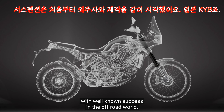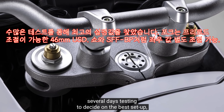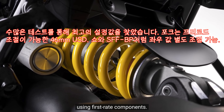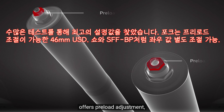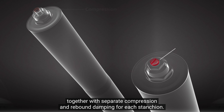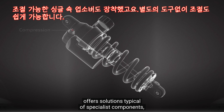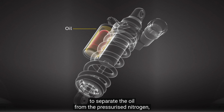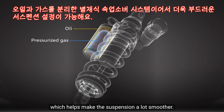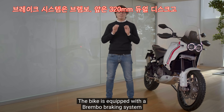Per le sospensioni è stato deciso da subito di lavorare con un brand di comprovato successo nel mondo dell'off-road: la giapponese Kayaba, con cui abbiamo condiviso diverse giornate di test nella definizione del miglior setup. La forcella a steli rovesciati da 46 mm è dotata di regolazione del precarico oltre a compressione ed estensione separate nei due steli. Il mono-ammortizzatore, anch'esso completamente regolabile, presenta soluzioni tipiche dei componenti specialistici, come il bladder utilizzato al posto del setto per separare l'olio dall'azoto in pressione, aumentando notevolmente la scorrevolezza della sospensione.